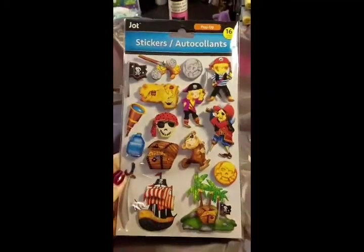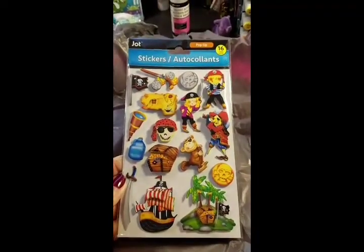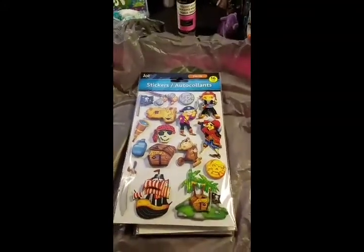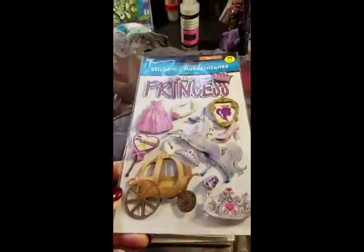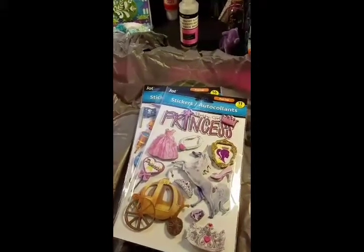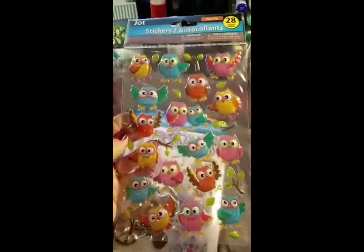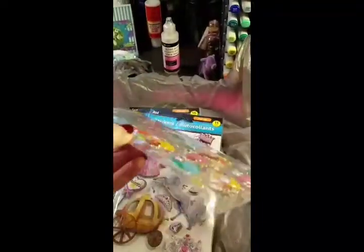Then I found these stickers that I thought were pretty cute. They call them pop-up stickers, but they're just dimensional stickers. I got one of those and one of these — isn't that just cute? But these are what I fell in love with and I can't wait to share these with you. I'll probably go back and get some more. They call them pop-ups too — look at these owls, how cute, and see they're dimensional.